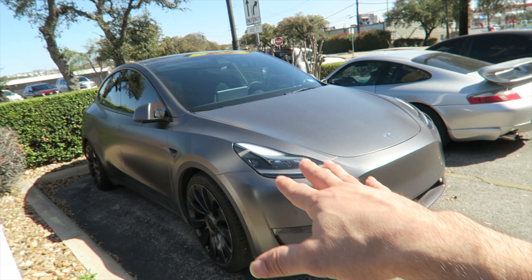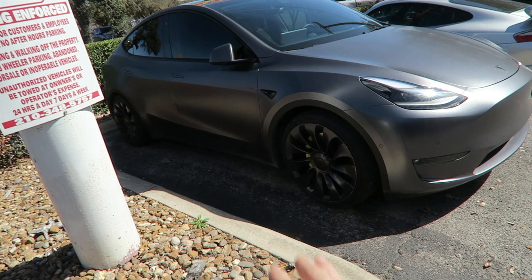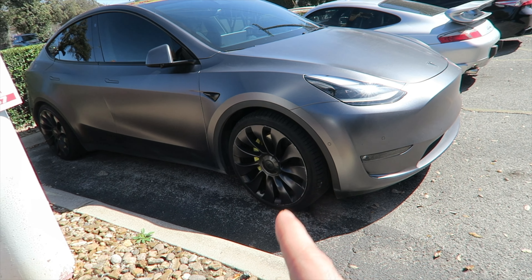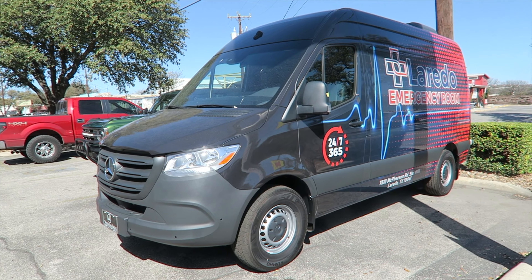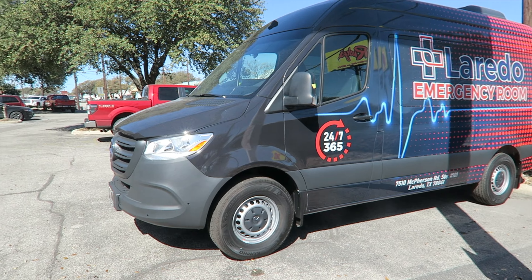This one's satin dark gray — we are going to powder coat the wheels. He does have a second set of wheels in the back that we're going to powder coat as well. We've also finished up the Laredo emergency wrap. This one's headed out — they have some events they're going to be knocking out. It looks really, really good.